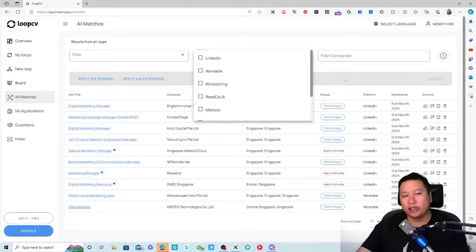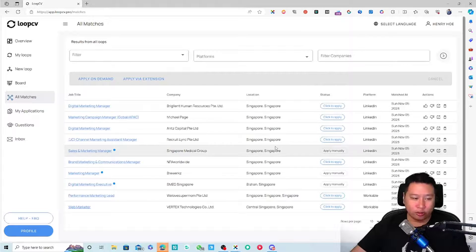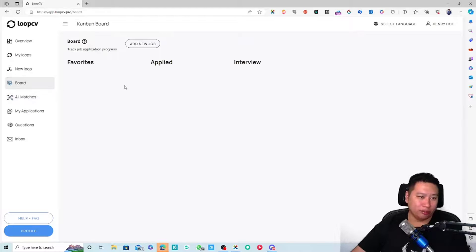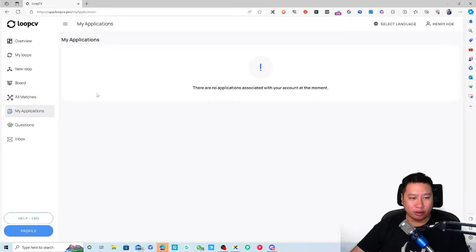There's also a Kanban board where you can track your job applications — add a new job, mark whether you've applied, note when an interview is scheduled, and so on. Any jobs you've applied for will appear here.